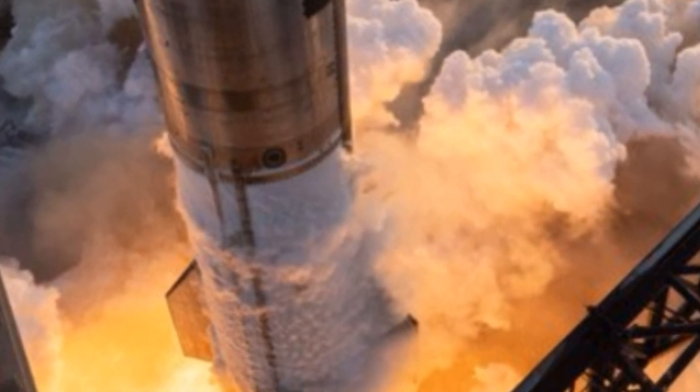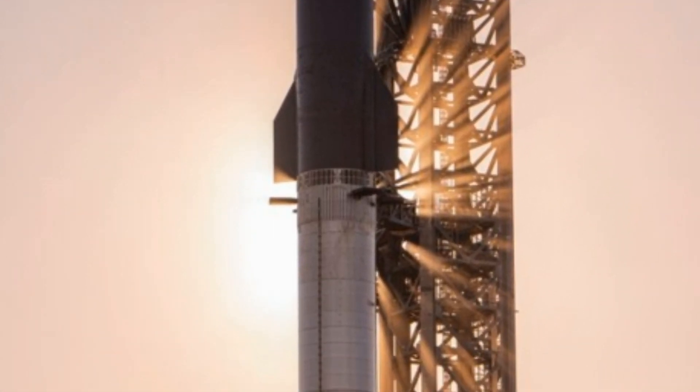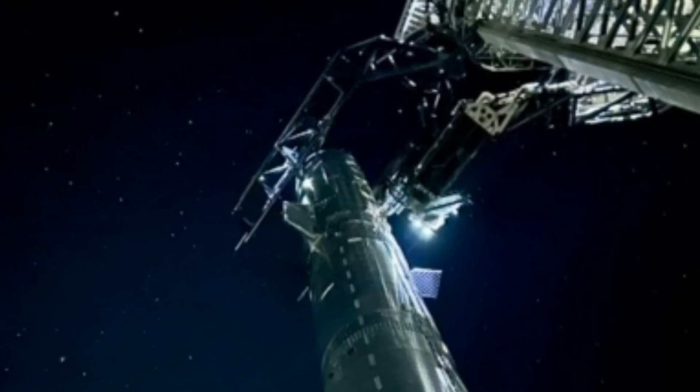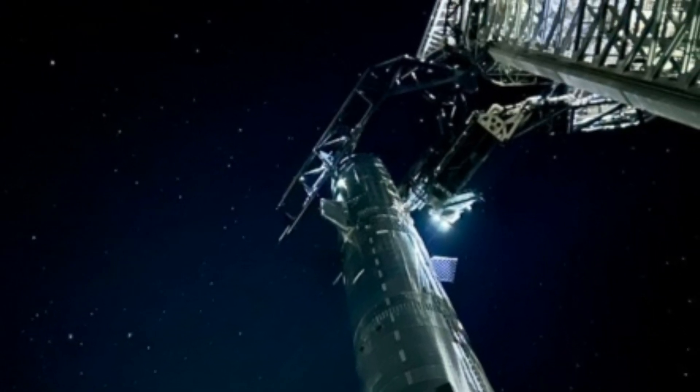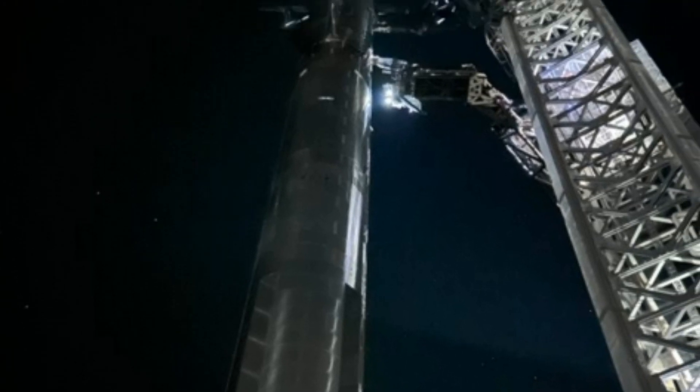This was a unique feat. The 33 engines combined to create a series of large shock diamonds — a phenomenon that no rocket or aircraft has ever been able to achieve before. So, what are shock diamonds, and how do they come about?